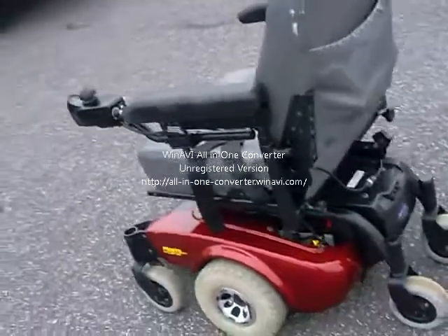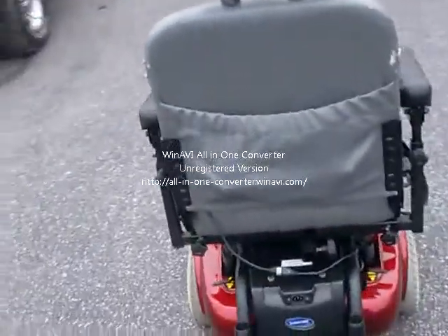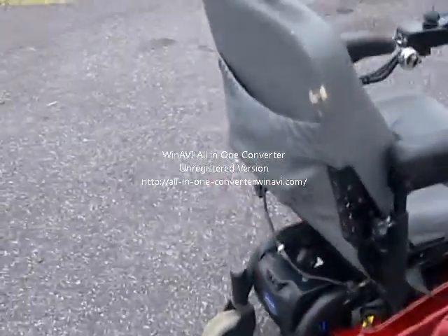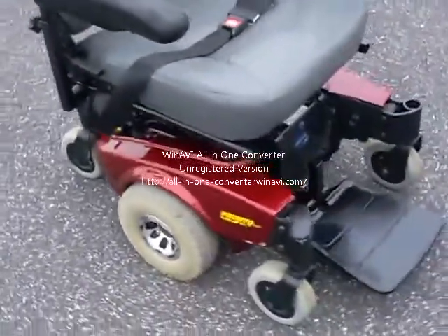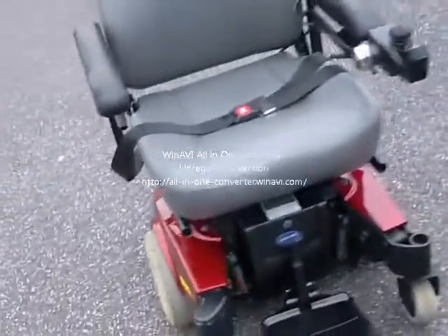Nice machine, pretty clean, looks nice, runs well. There's a little bit of cosmetic wear on the vinyl. I'm going to try to take care of that before I sell it. Just want to give you a quick run around so you can look at it — it's a nice looking machine.